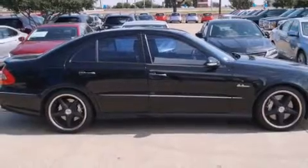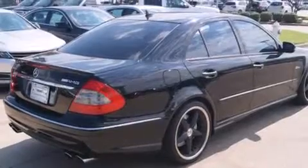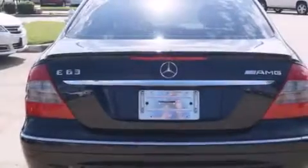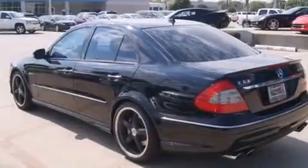Its top features include a sunroof, 100% commercial-free Sirius satellite radio, a front and rear multi-link suspension, aluminum wheels, and automatic collision notification.